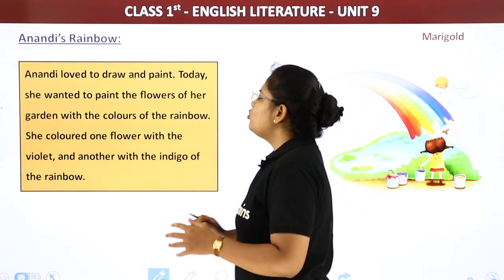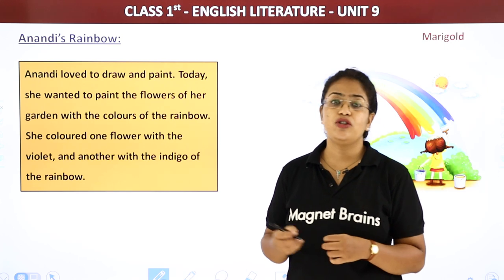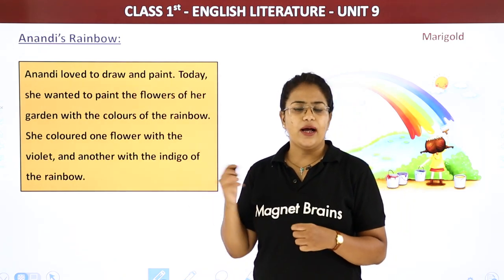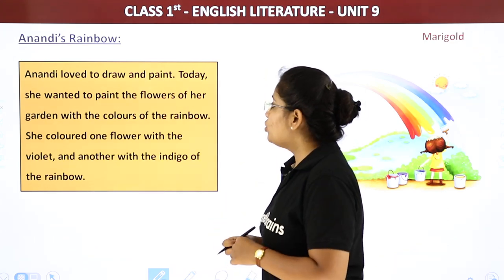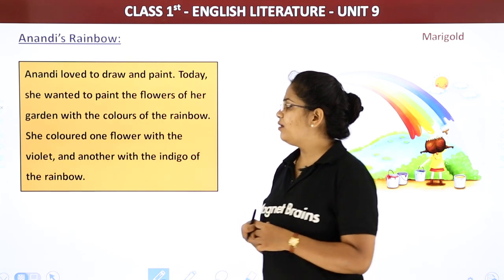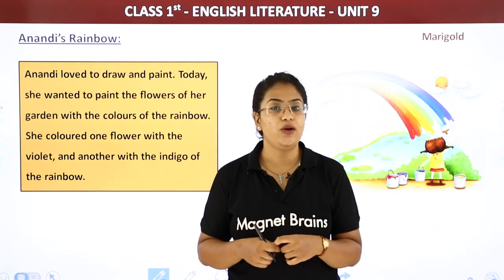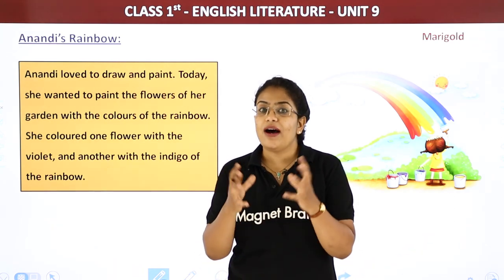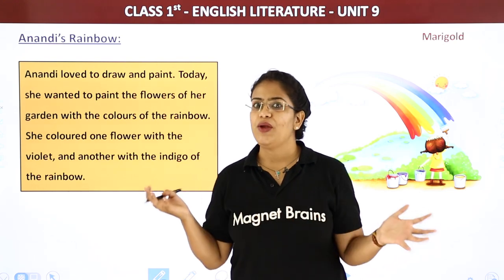Anandi loved to draw and paint. Anandi ko kya achha lagta tha? She loved to draw and paint — drawing karna, color karna, paint karna bhoat achha lagta tha. Today she wanted to paint the flowers of her garden with the colors of the rainbow. Aaj Anandi ko flowers paint karne ka man karra tha, rainbow ke colors se.